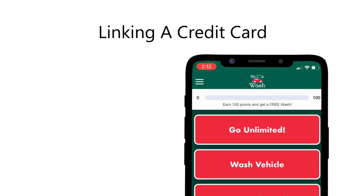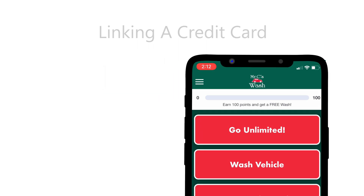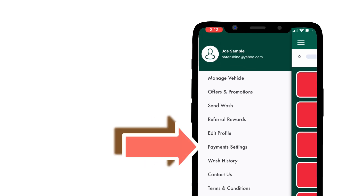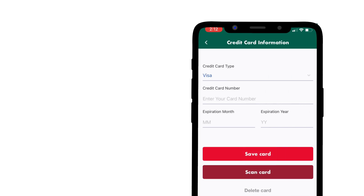Linking a payment method. In order to buy car washes, leave tips, or enroll in an unlimited plan via the app you must first link a credit card to your account. To do this tap on the icon in the top left corner of the screen. From here select payment settings. Continue entering your credit card information and proceed to save it to your account.